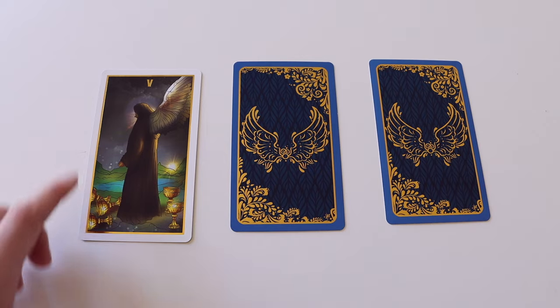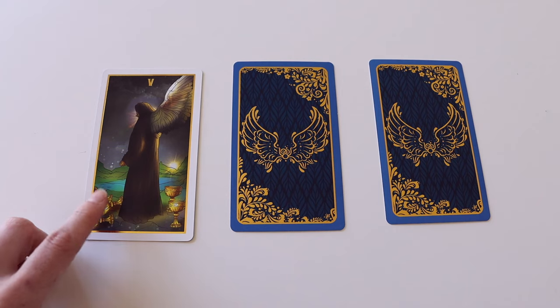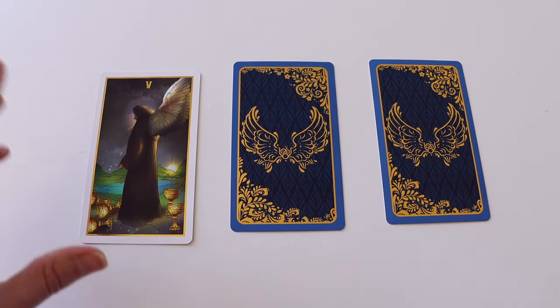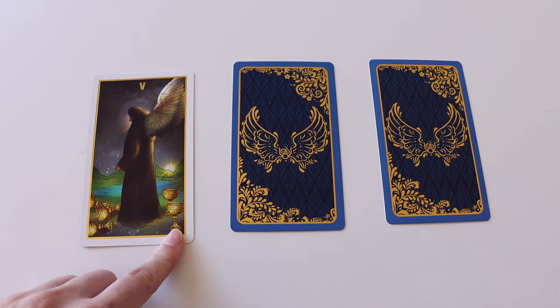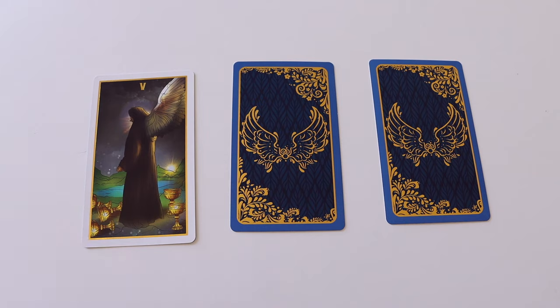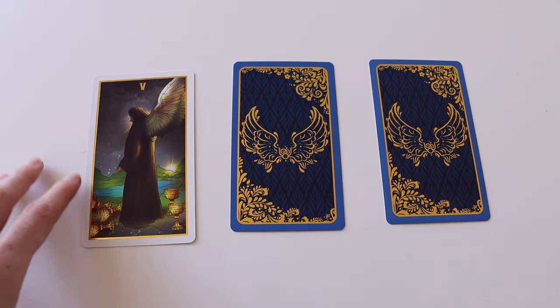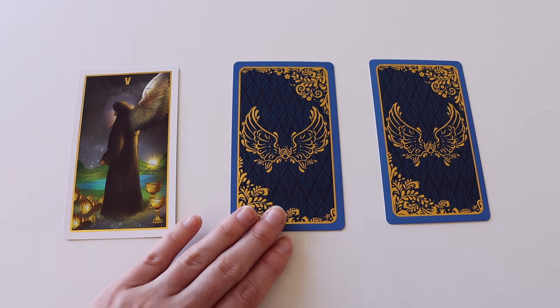Even in a dark card like this, there is still a ray of hope. Three cups have fallen, and you can see that the figure is looking towards them, fully absorbed in only what has been lost. But there are two full cups behind him and a sun rising in the distance. Once you are able to move on from this past, you will be able to fully embrace the relationship currently in your life. That's a really interesting card to start out with.